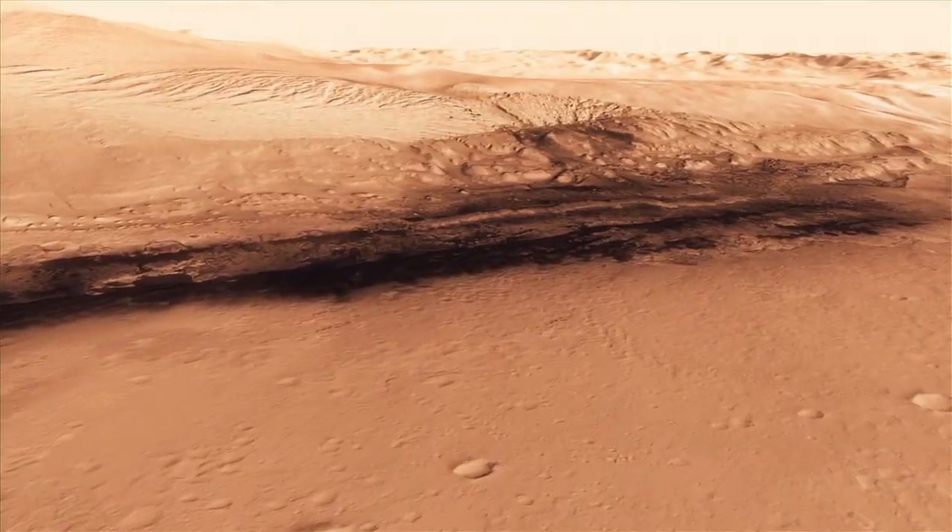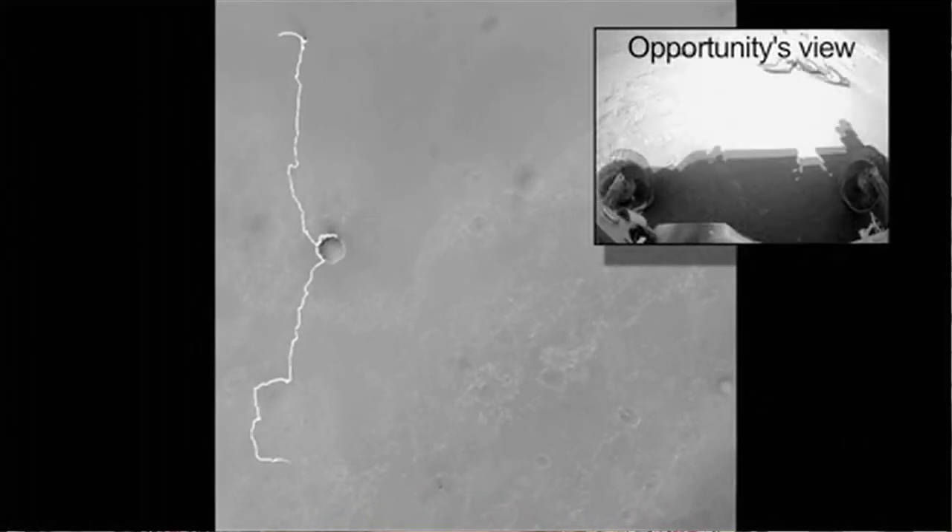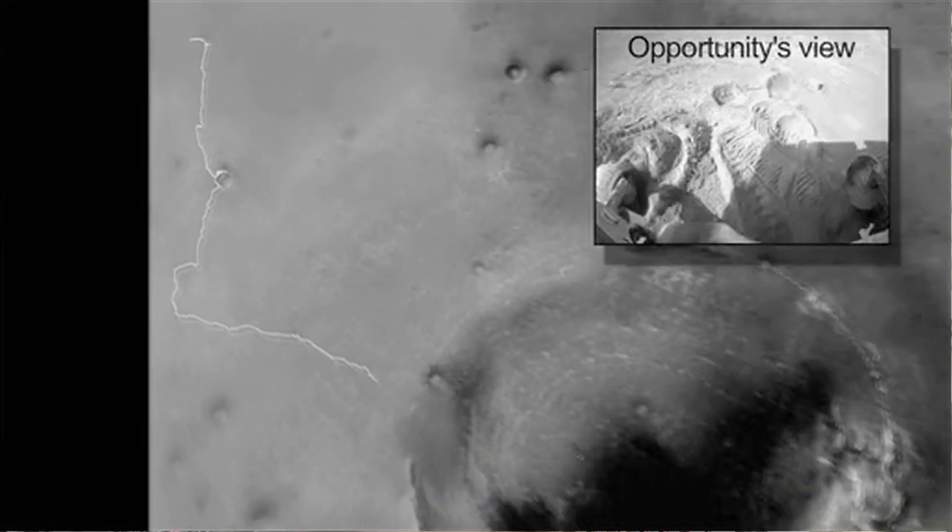The Opportunity rover is still roving. It's been going eight and a half years. It's at the rim of Endeavour crater, and Opportunity continues to collect science after eight and a half years as well.